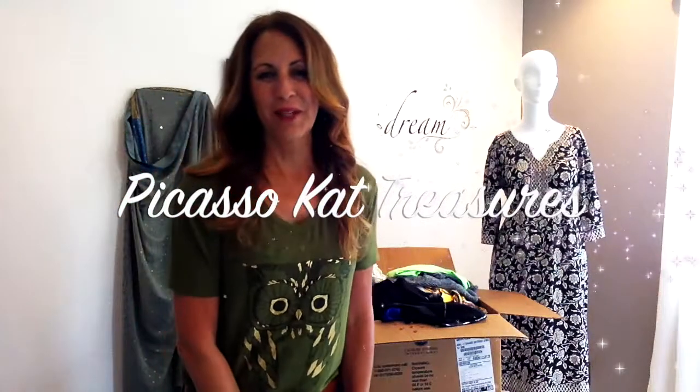Hi, it's Carrie with Picasso Cat Treasures again, and I'm going to do an unboxing today, not from a liquidation site, but from a person that I bought a lot from. It was a lot of clothes from a woman on Facebook Marketplace in my local area. We negotiated a price just based on a few photos — about 40 pieces of clothing, maybe a few more — and we negotiated $75, but when we met, I only had $20, so I just gave her $80.